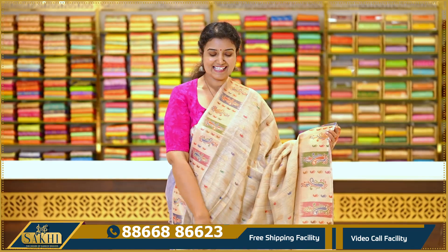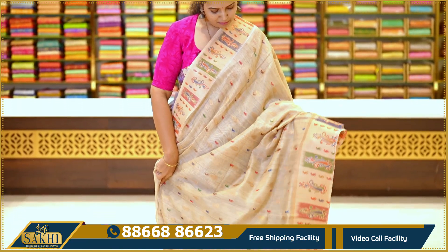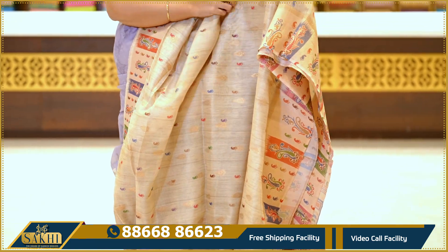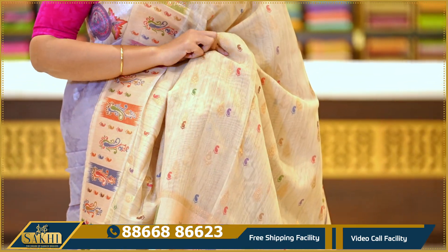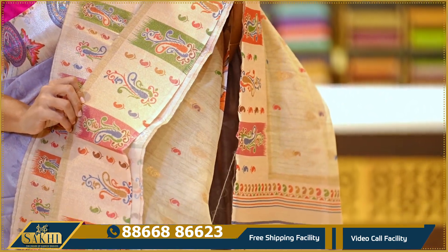Next saree — light mint green with multicolor booties. The saree features multicolor printed booties with zari woven booties. The border is a shimmer border with digital print.